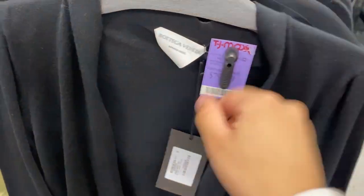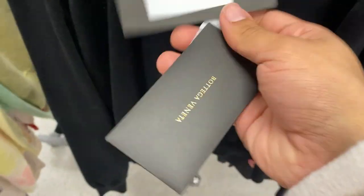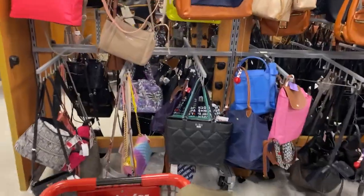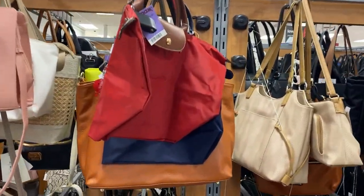We got some Bottega Veneta ready-to-wear up in here, $300. These are Simon Miller shorts. Furrut pants, $130. And they still have more handbags here, like this Rally London that's $50, and they obviously have a bunch of Longchamps like they usually have.